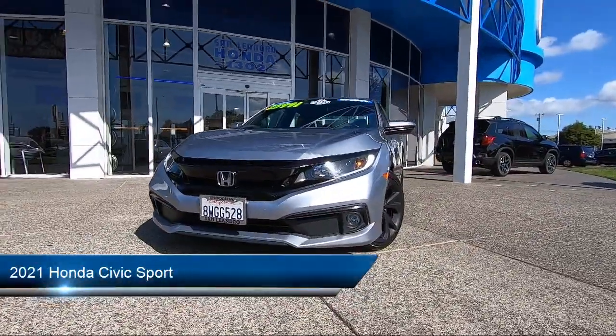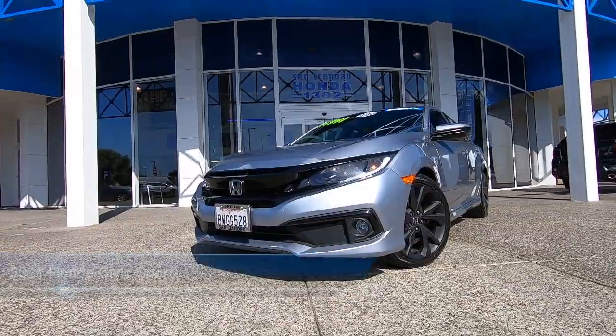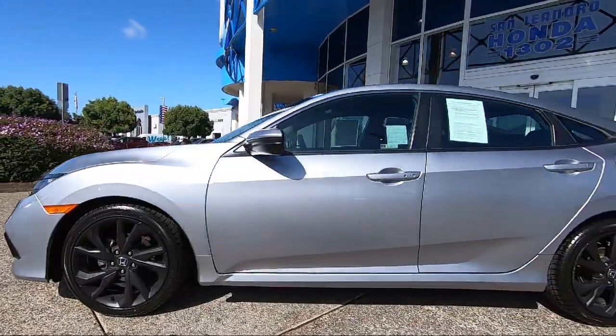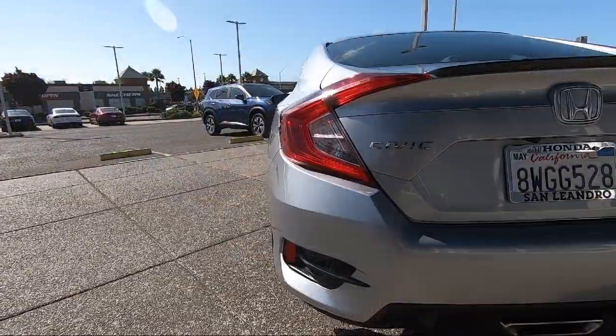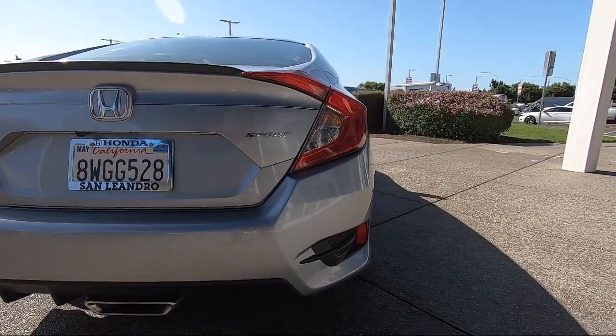It comes equipped with smart device integration, premium synthetic seats, climate control, lane keep assist, auxiliary audio input, keyless entry, MP3 player, leather steering wheel with auto tilt-away, lane departure warning, front collision mitigation, and has less than 45,000 miles on the odometer.